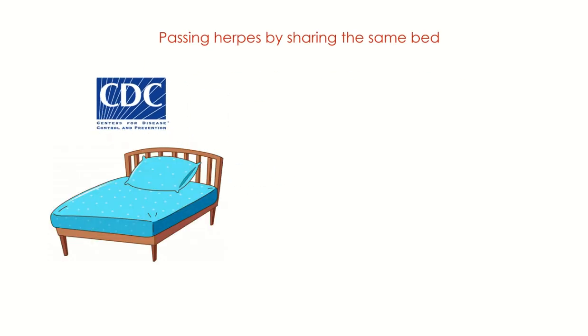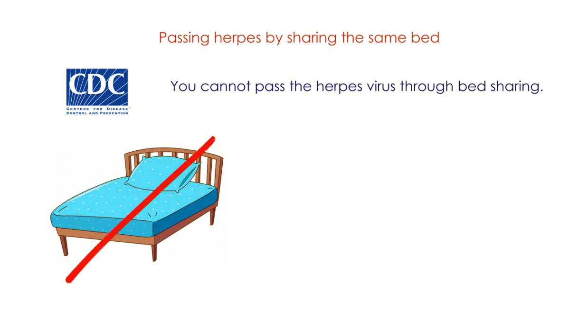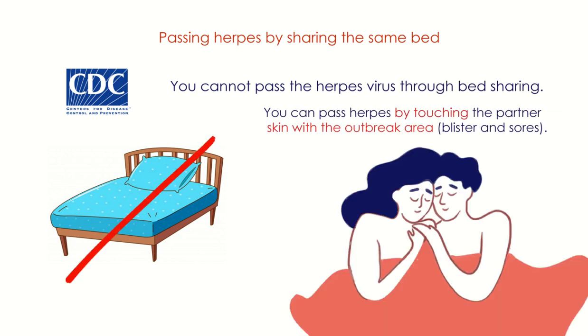According to the CDC, you cannot pass the herpes virus through bed sharing. You can still pass it via skin-to-skin contact while sleeping, but mostly by touching the partner's skin with the outbreak area — that is, blisters or sores. So avoid skin contact at the time of the outbreak.